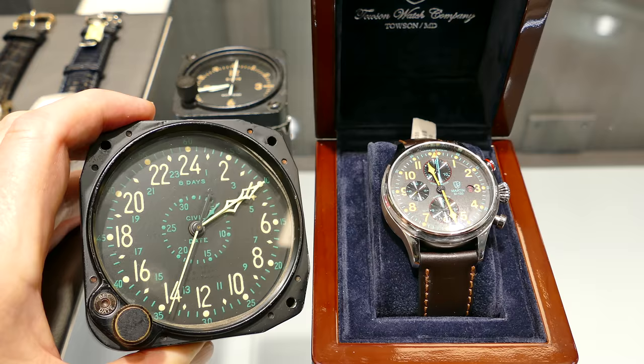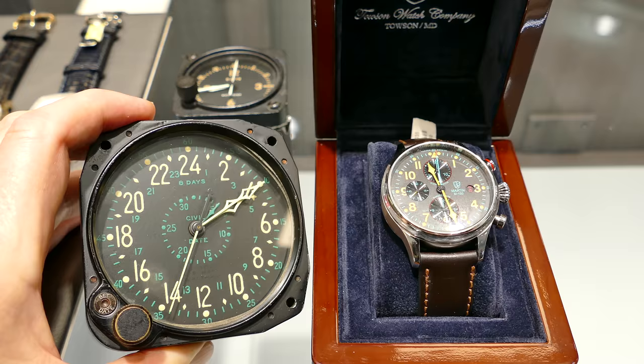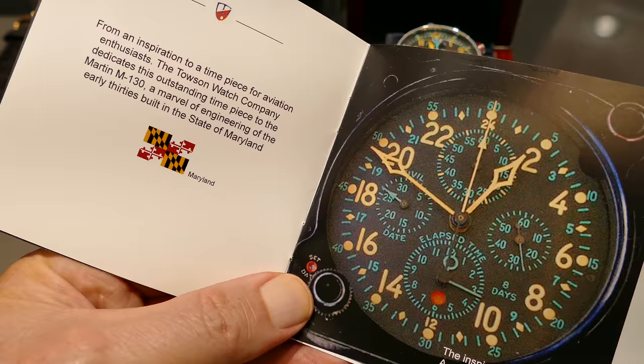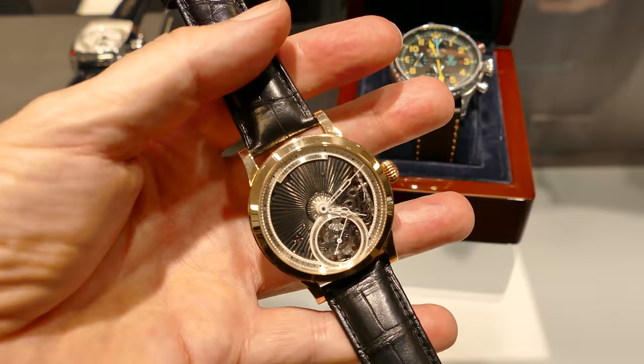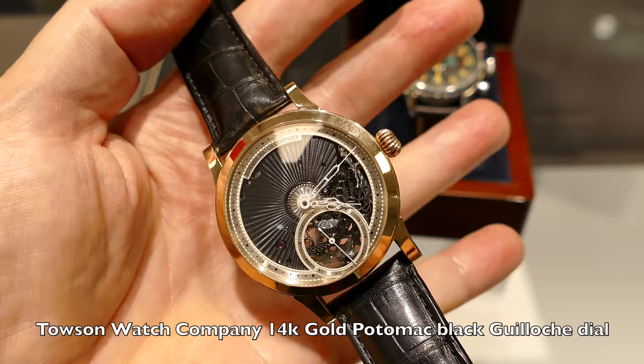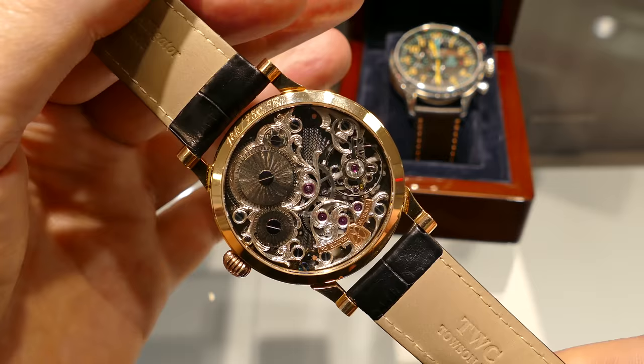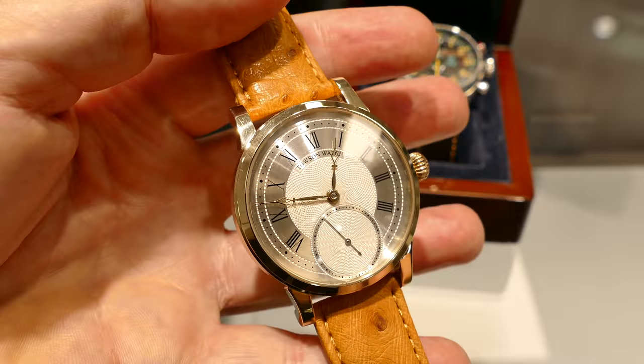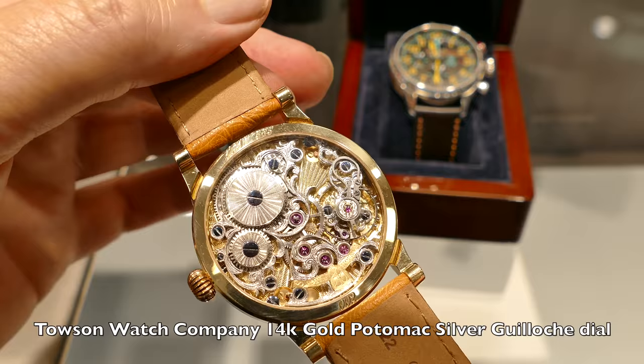Back again to the Towson Watch Company M130 limited edition chronograph, and a special edition Choptank with a beautiful dial on it. More materials from the Towson Company. And this is a special 14-carat gold Potomac with a black guilloche dial and a beautifully skeletonized movement. Another variation features the Potomac with a silver guilloche dial and the skeletonized Unitas movement on an ostrich strap.